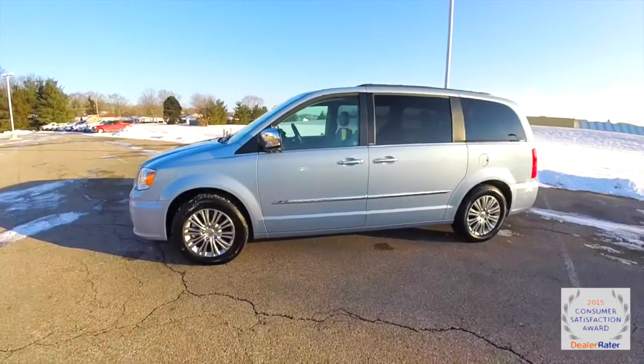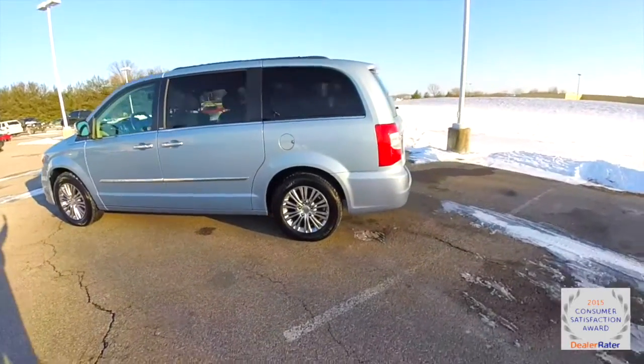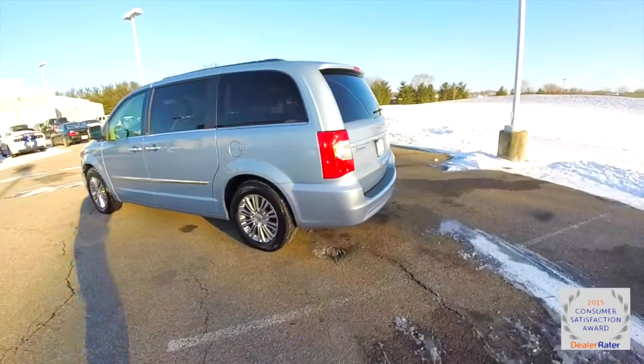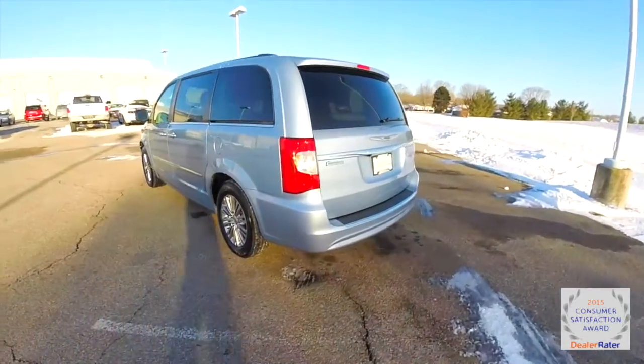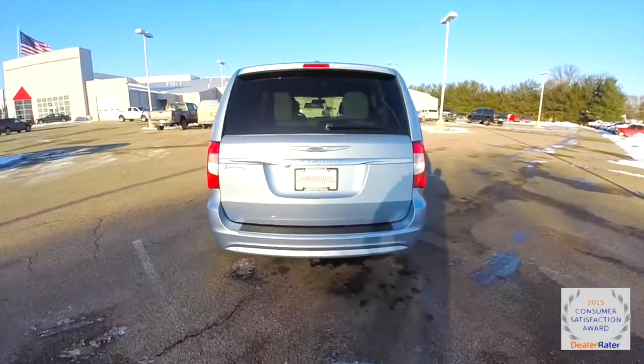This Town & Country is in Clearwater Blue Clear Coat Metallic. It has a black and light grey stone leather interior, and it's powered by a 3.6 liter Pentastar V6 engine with a 6-speed AutoStick automatic transmission.